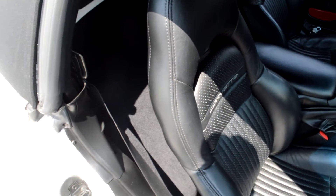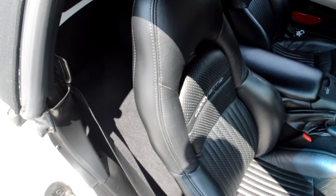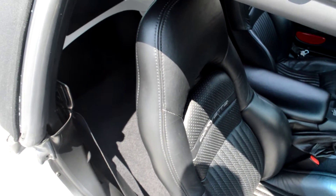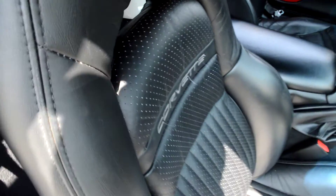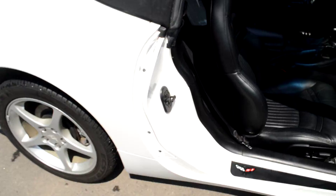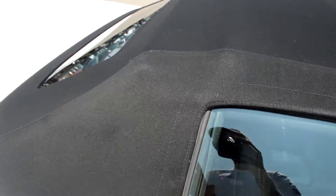Sorry about the recording issues, but we'll jump right back in where I left off. As you can see, it's hard to believe that it's an '02. Go ahead and close that up — the blacktop looks incredible, no rips, no tears, nothing like that.